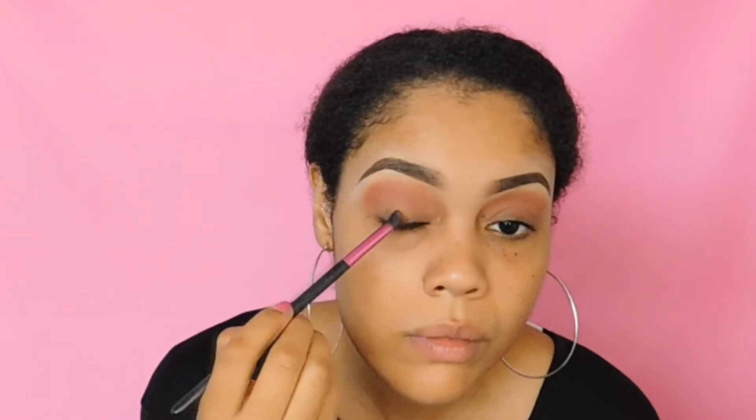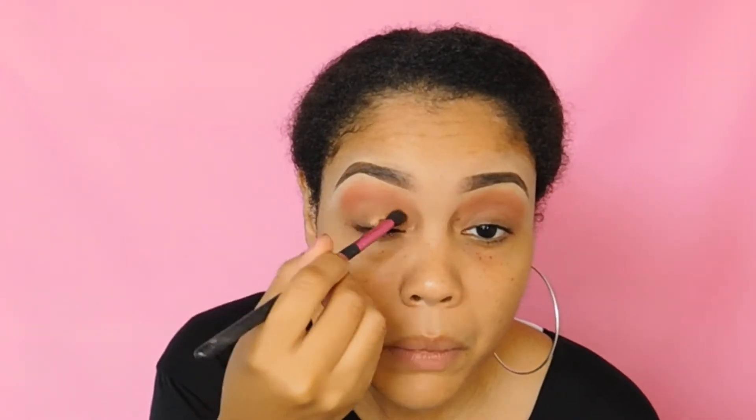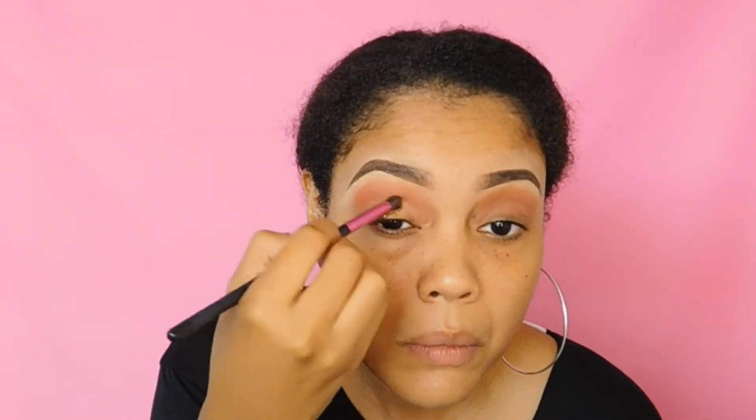Next, I'll be going in with the color Senegal on my lids and patting that on my lids. It's a very beautiful gold color and I really like it — it kind of pops and it's very easy to put on. If you guys haven't used the Juvia's Place palettes, their palettes are very pigmented and very easy to apply. I'm just popping that right onto the lid and blending it into the shadow I applied in the crease.